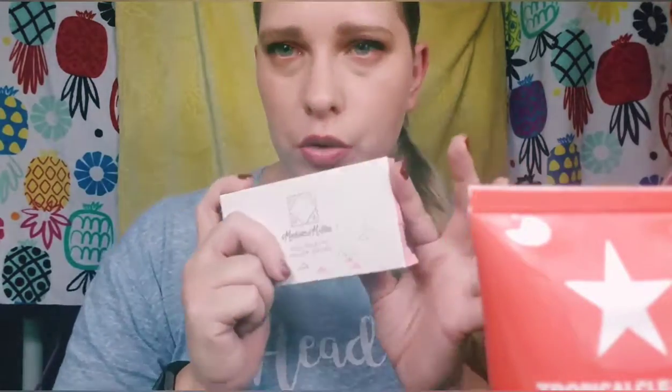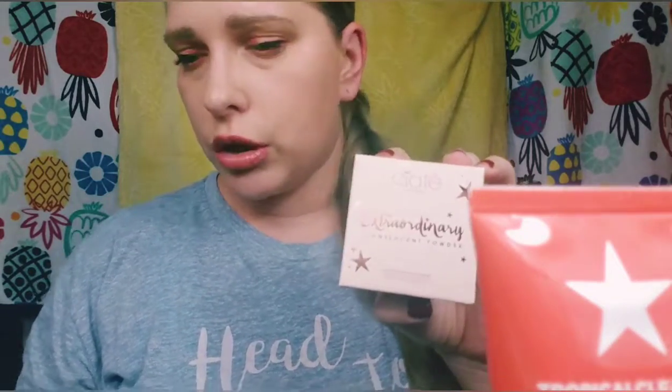The Ofra and Madison Miller Squad Goals Blush and Highlighter Palette retails for $35 — I would not pay $35 for this because the highlighter colors aren't my personal preference; I prefer lighter highlighters. But they are pretty and I will try to give them a fairer shot. The one I have on today is the lighter, more pinky iridescent shade, which I like more than the coppery one. The Siate London Extraordinary Setting Powder retails for $22, which is not too bad.